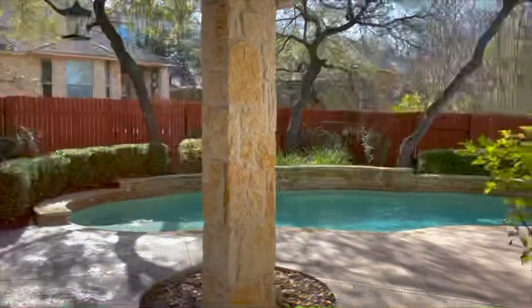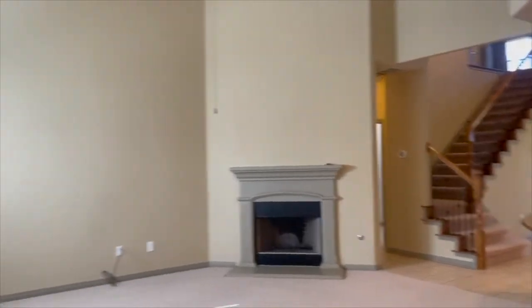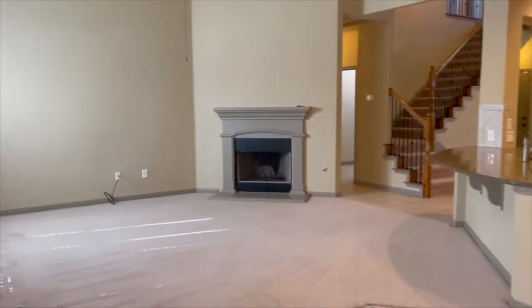I think I mentioned the pool. You also have the covered patio outside. Here's looking at the living room from the breakfast nook.